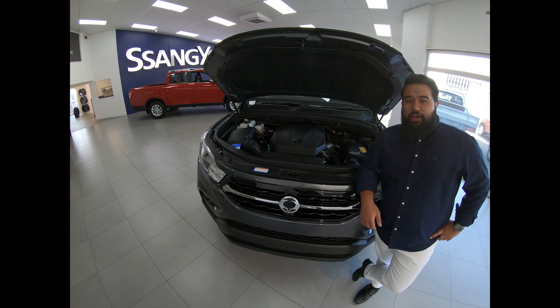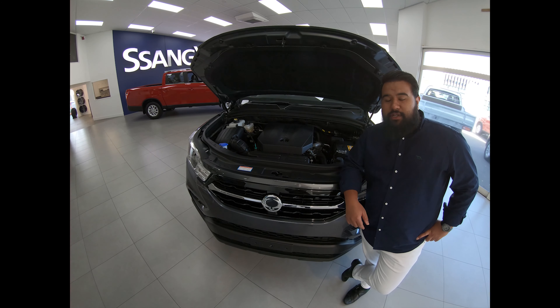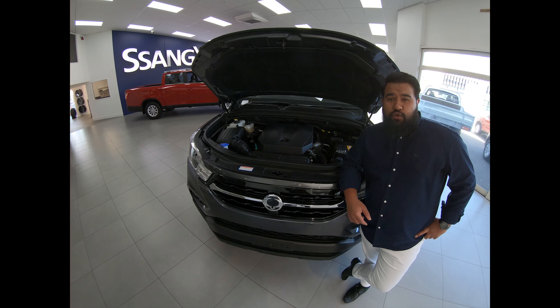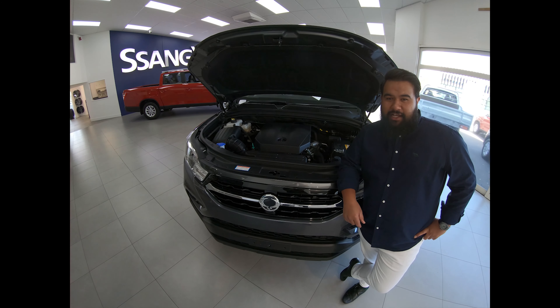The SsangYong Rhino has a 2.0-litre turbocharged engine with a 6-speed manual gearbox, 360 Nm of torque, complementing it with a 2.8-ton tow rating. We're proud to have one of the highest tow ratings in its class.